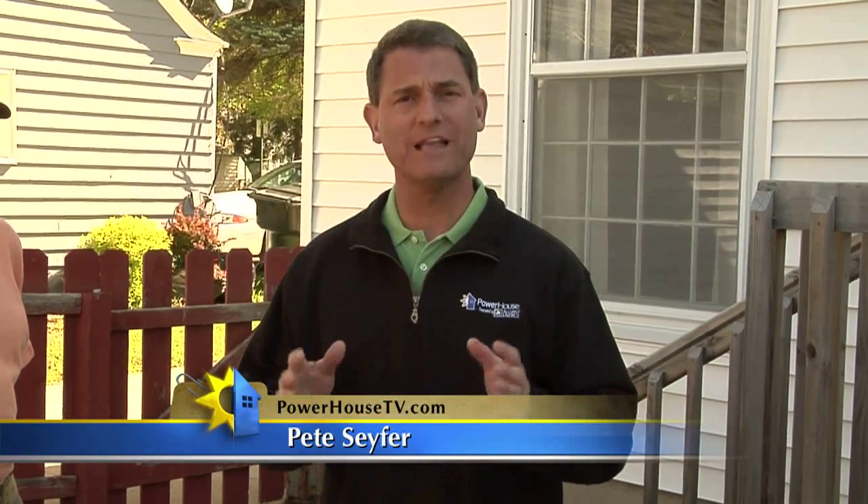Welcome back to Powerhouse. One of the biggest energy hogs in a house is the lighting, and that's true for the outdoor lighting at your home as well. Today, we're going to show you how to make your home beautiful and safe on the outside while also using your energy wisely.